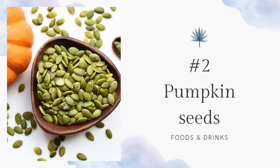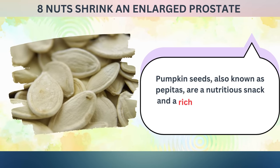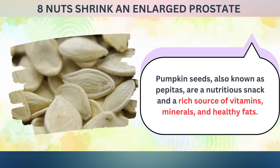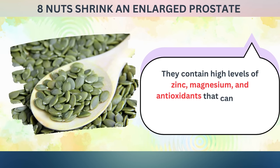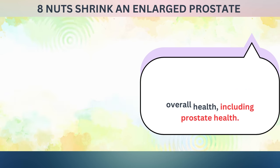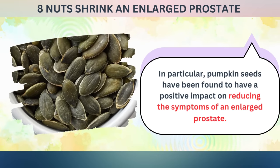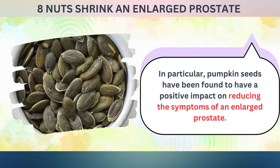Next, number two: pumpkin seeds. Pumpkin seeds, also known as pepitas, are a nutritious snack and a rich source of vitamins, minerals, and healthy fats. They contain high levels of zinc, magnesium, and antioxidants that can support overall health, including prostate health. In particular, pumpkin seeds have been found to have a positive impact on reducing the symptoms of an enlarged prostate.